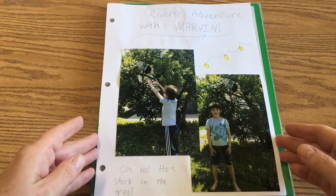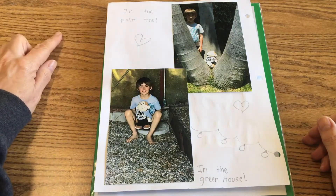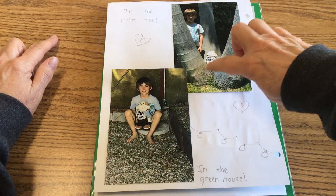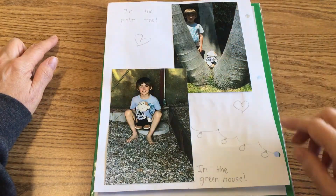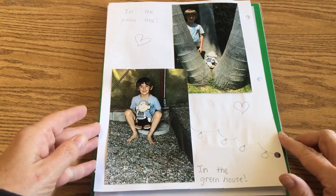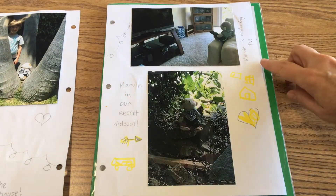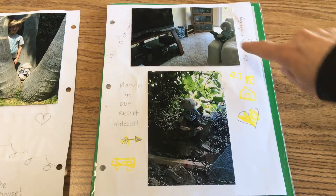There's Rivers right there with Marvin up in the tree. Then on the back side it says 'in the palm tree' and there he is sitting in the middle of the three trunks coming up in the greenhouse. The greenhouse is a place where you grow plants.